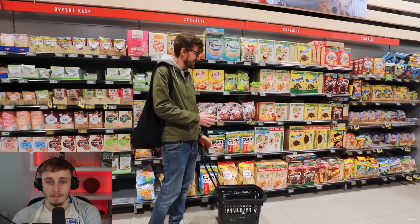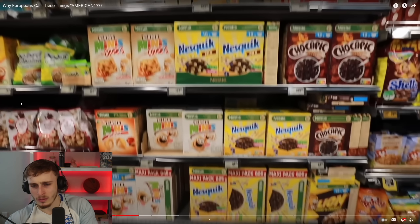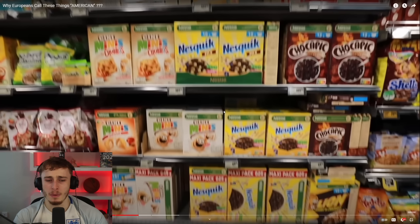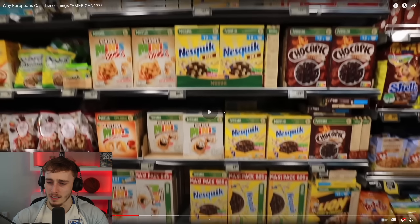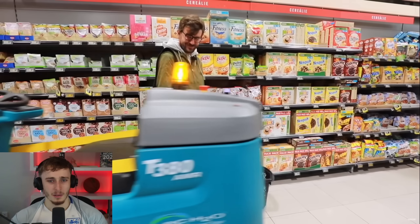One of the biggest cultural differences noticed in supermarkets: the cereal aisle in the Czech Republic is tiny. The presenter shows what appears to be a very small cereal selection. The reactor comments that in big UK shops there's a whole aisle for cereals, though smaller stores have less. The Czech presenter also points out they have automated robots wandering the aisles, which surprises the reactor.